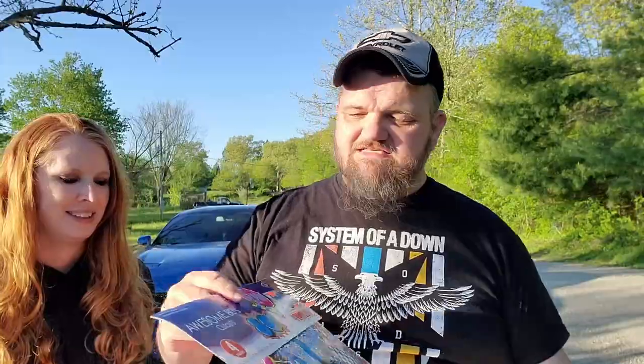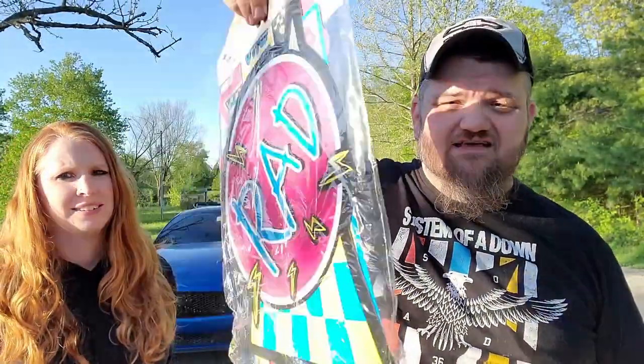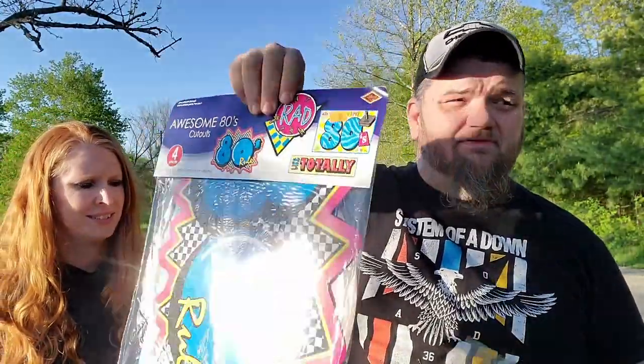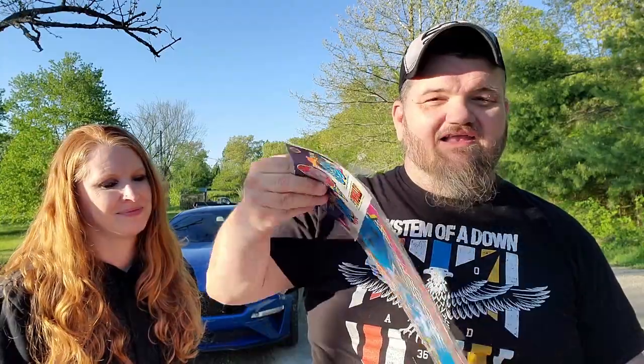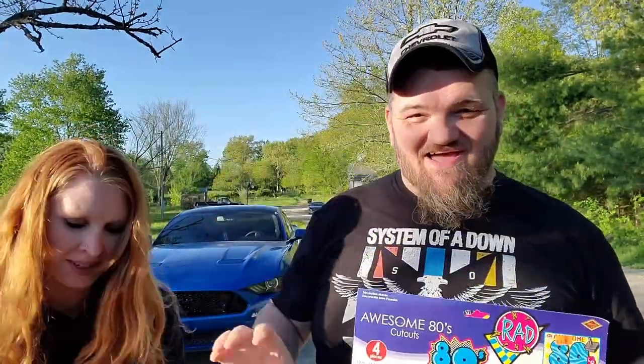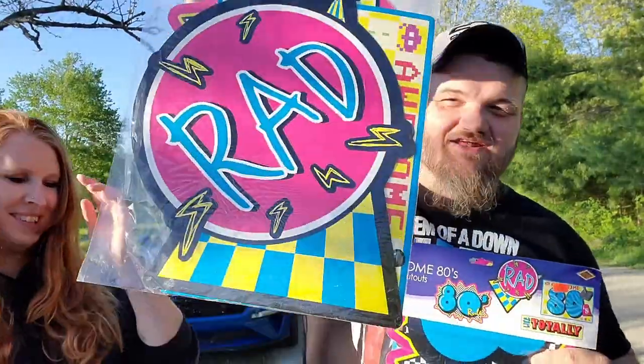I picked up some store decorations for 25 cents each — I got two of them, actually. I've got this one and the other one magically appeared because my wife got it for me.